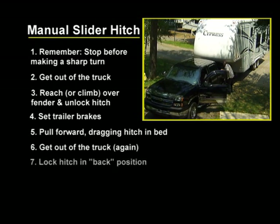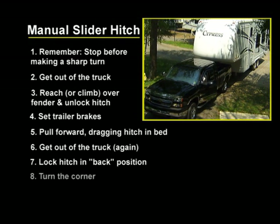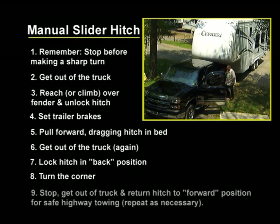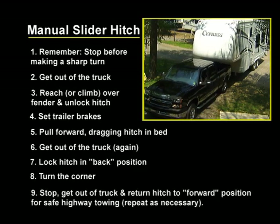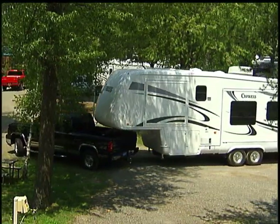Then you get back out and lock it into place before making your turn. Some of these hitches even recommend lowering your trailer landing gear to take the weight off the hitch so the trailer can drag the hitch back easier.